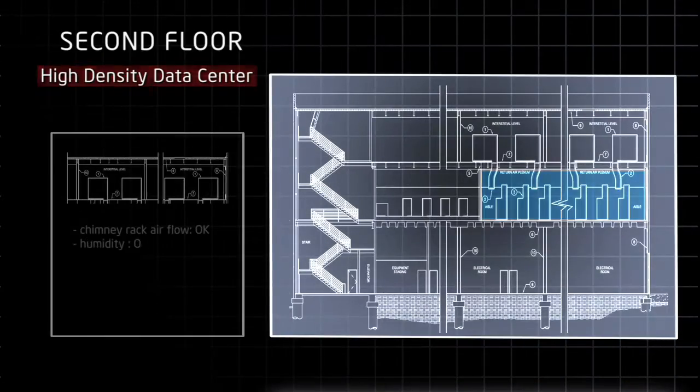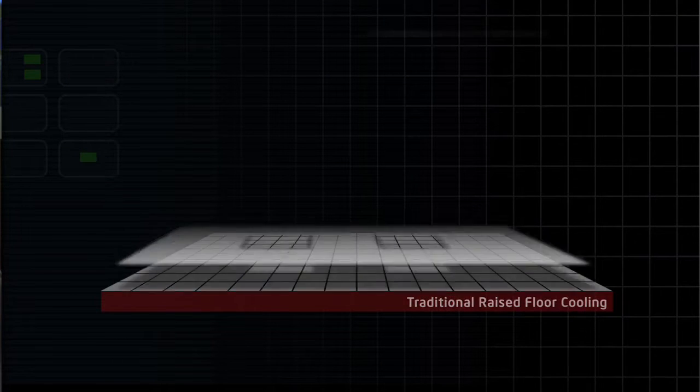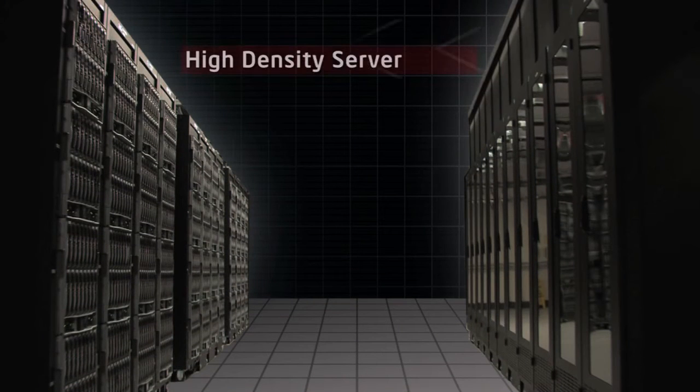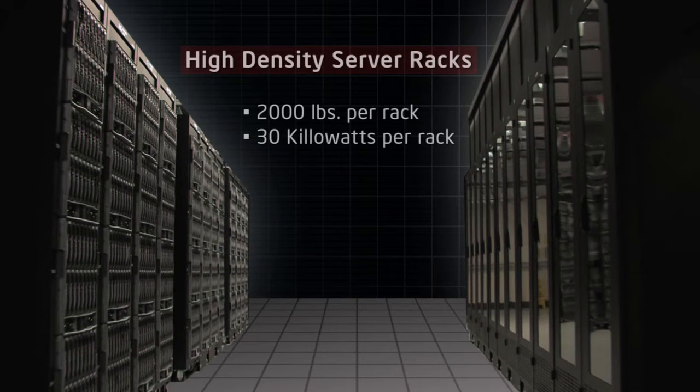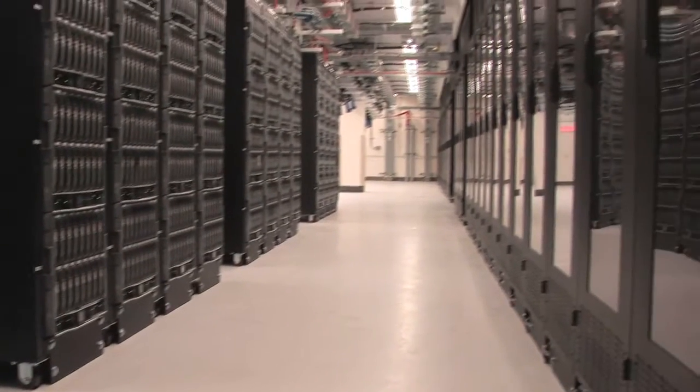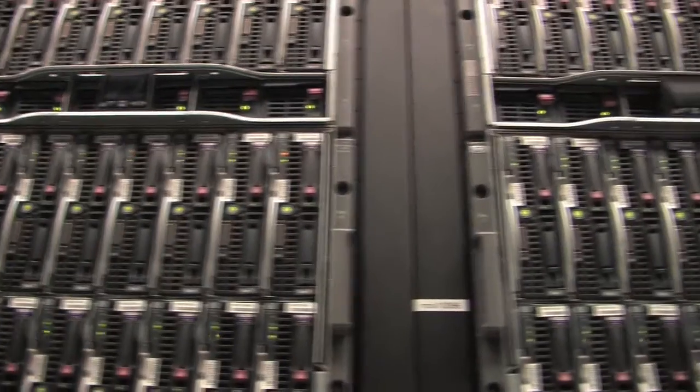For our second stop on the tour, we're going to see an exciting room. Innovations in air cooling: six megawatts total IT power, 4,700 high density blade servers. The challenges to retrofit an existing factory building were definitely an inspiration to innovate. We innovated in several ways — we didn't use a raised floor, we used the existing concrete slab. This enabled us to put high density racks on this floor. Here we're running high performance computing: 14 blade center chassis, some of the highest density racks in Intel — 2,000 pounds per rack, 30 kilowatts per rack.